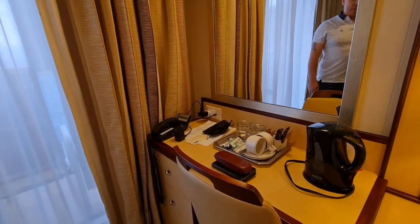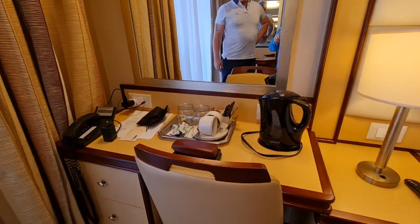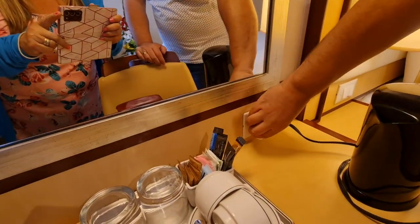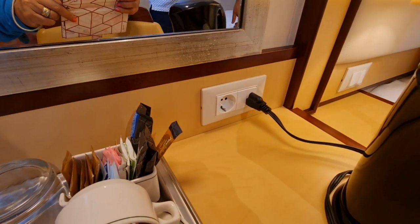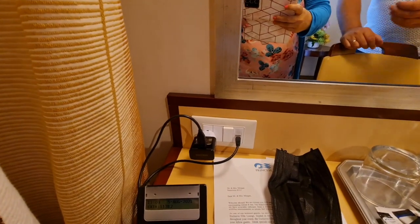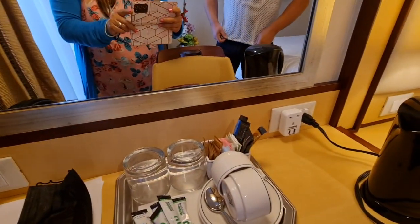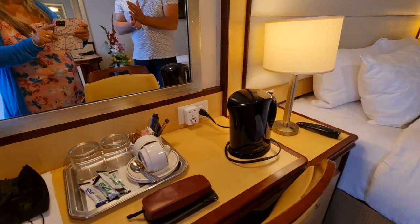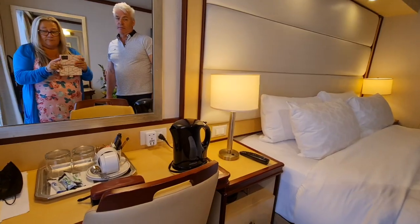There are two areas really in this cabin. This one has got all your tea and coffee facilities. Plug-wise, there's not a lot. We've got a little adapter with two USBs in it. You've got two round pins and then the kettle plug, and over here you've got the American flat pins — so that's two plugs for the whole room. There are no USB plugs by the beds; we've looked everywhere and can't find them.